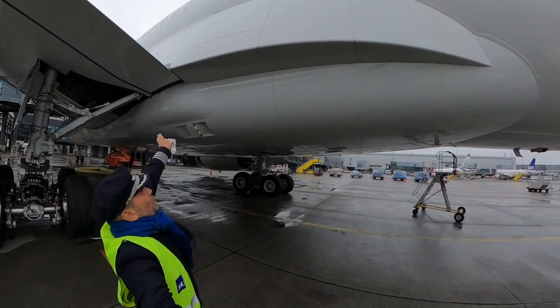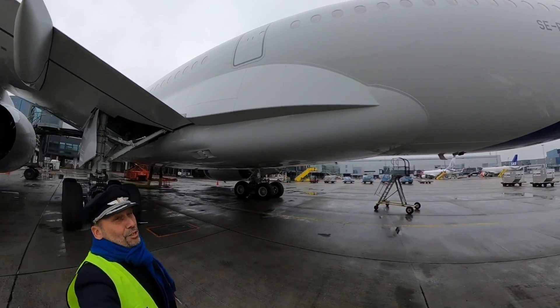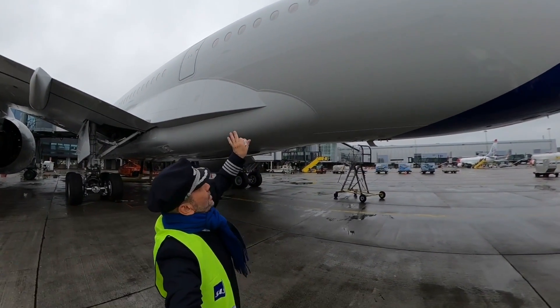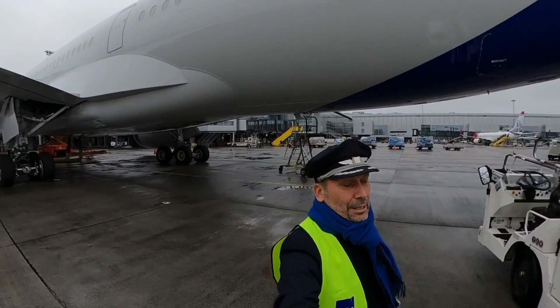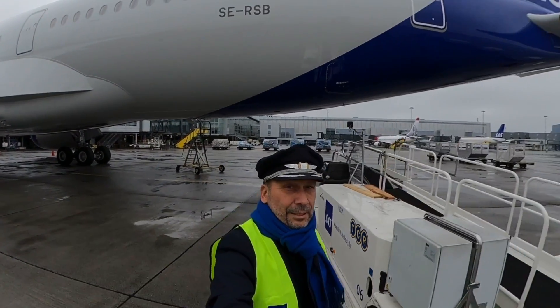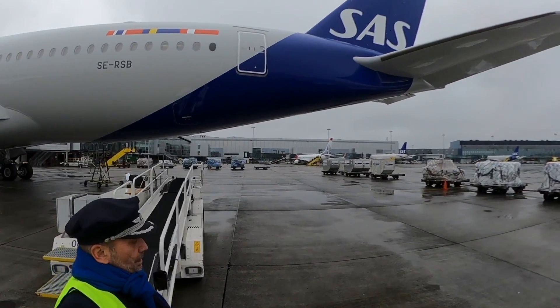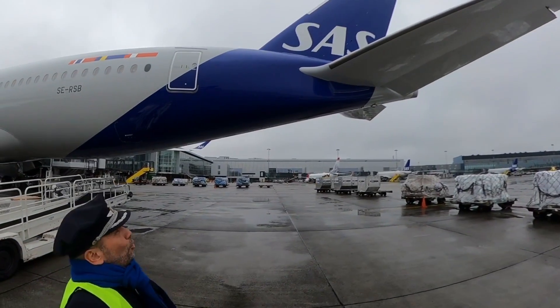Carbon fiber makes it light. Everything is smooth, and you can have higher cabin pressure in it, which makes the passengers more fresh after a long flight. Cabin altitude is 6,000 feet, even if you are flying at flight level 410.